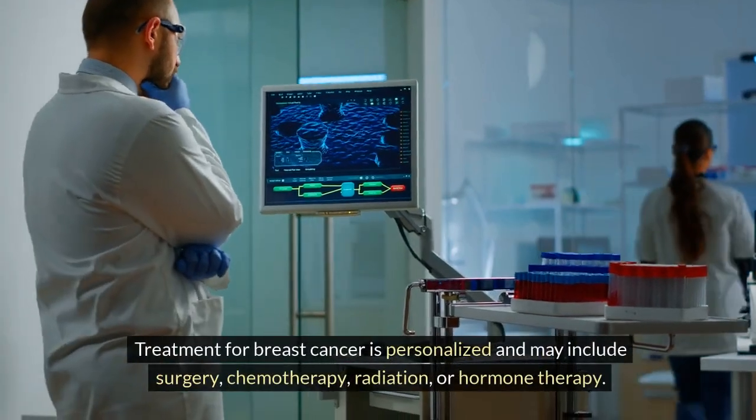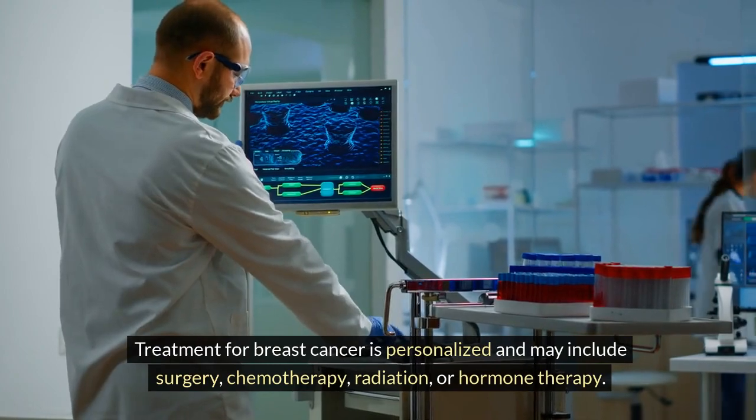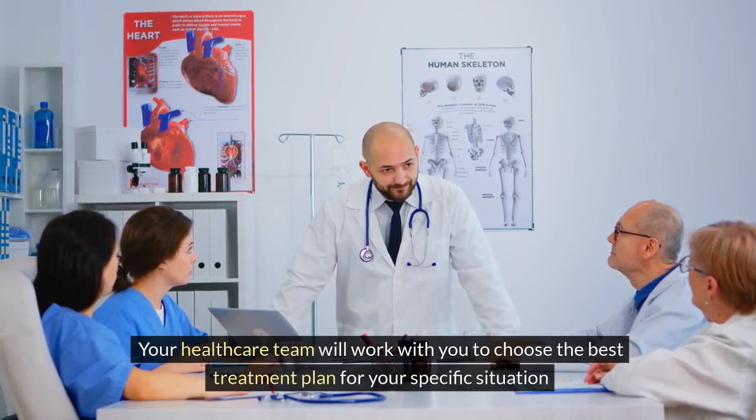Treatment for breast cancer is personalized and may include surgery, chemotherapy, radiation, or hormone therapy. Your healthcare team will work with you to choose the best treatment plan for your specific situation.